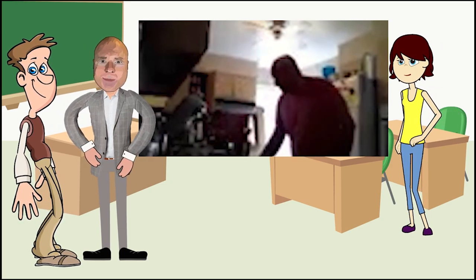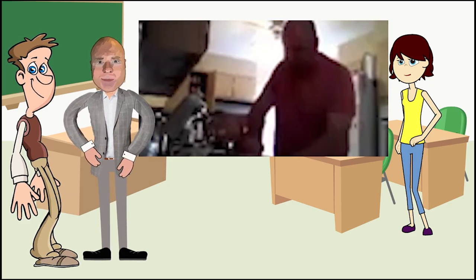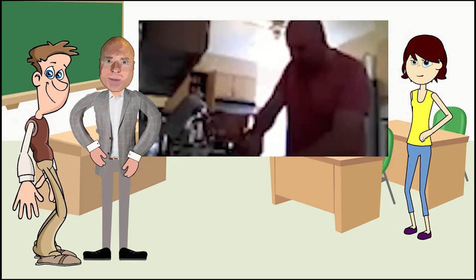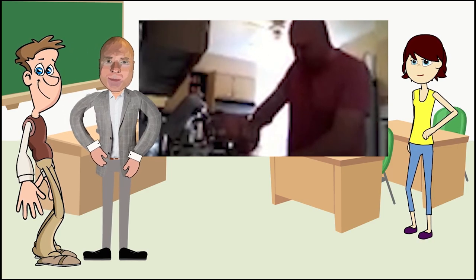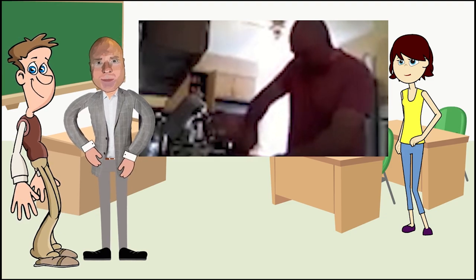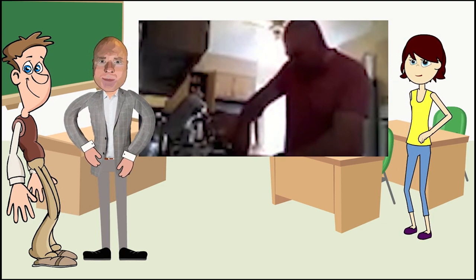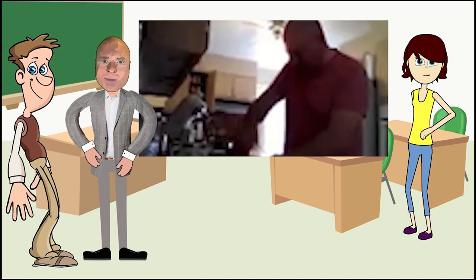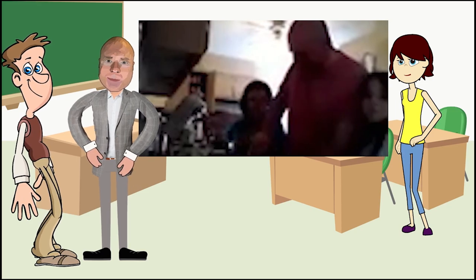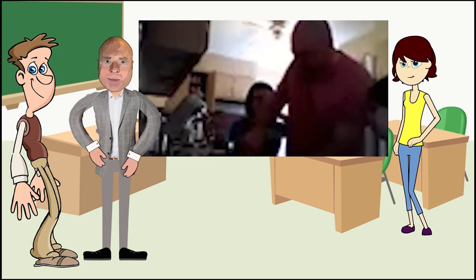Mix it up a little bit - I can see buttermilk still seeping out of it. You guys want to see the butter? What do you think? I think we should make some toast! It looks a little yummy.